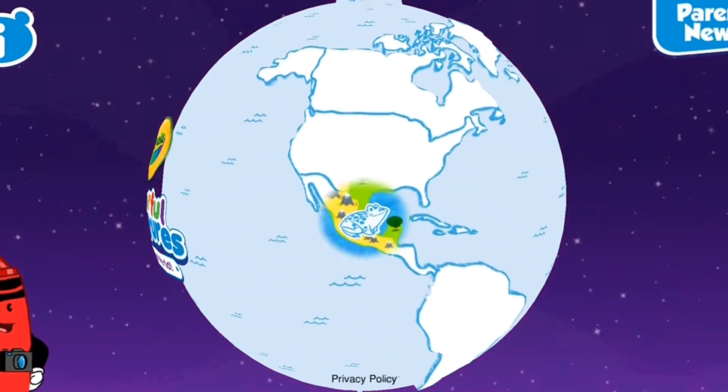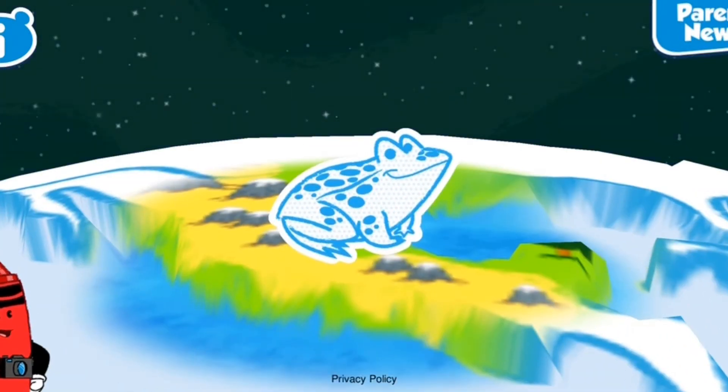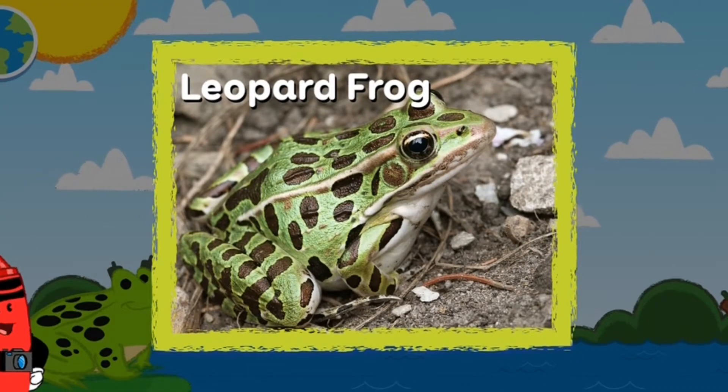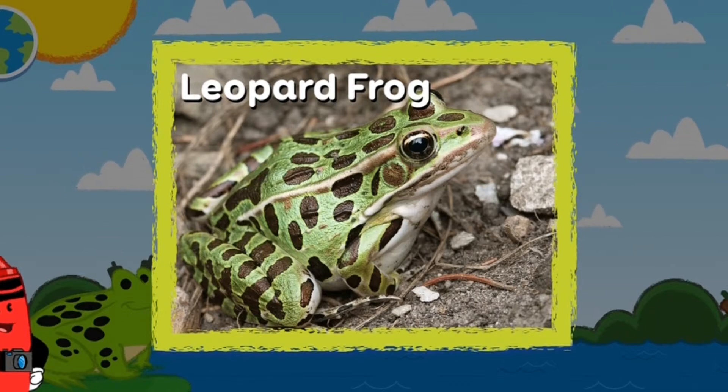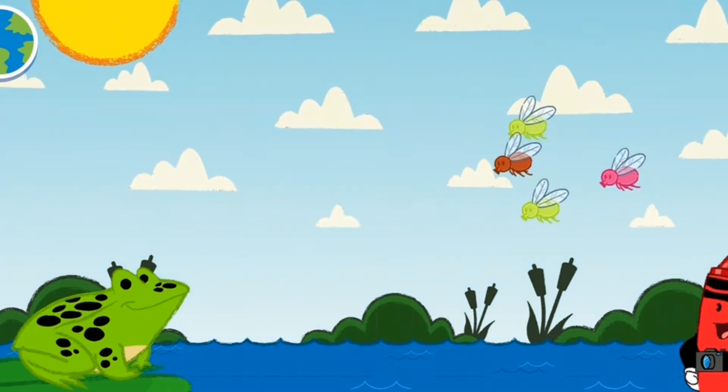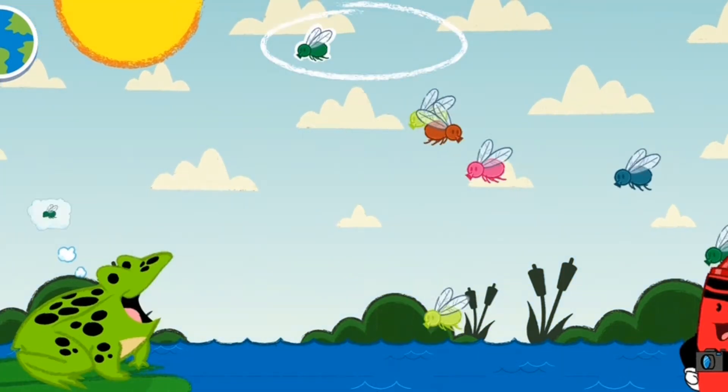Let's do it! Let's play a game with that leopard frog! Leopard frog! Leopard frogs have dark spots on their backs and legs, just like a leopard. This creature is hungry for some colorful insects — make sure it eats the ones it's wishing for.